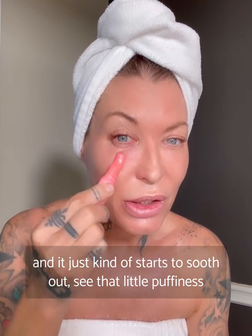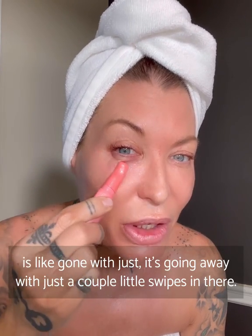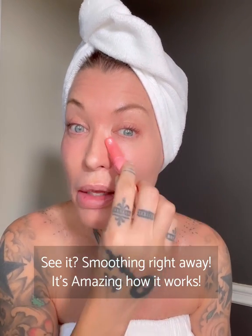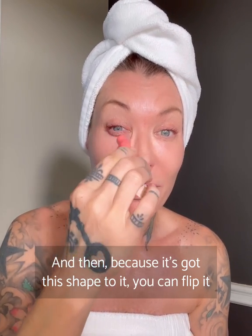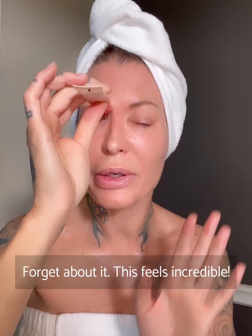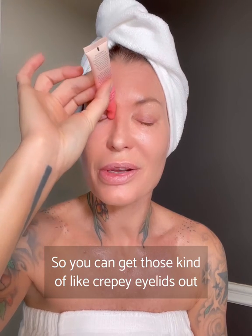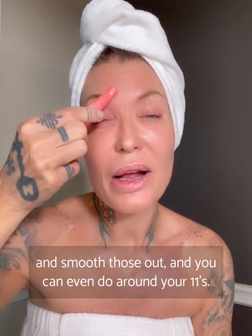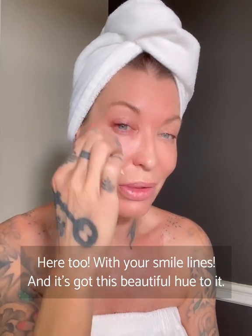It just starts to soothe out the puffiness — see, that little puffiness is going away with just a couple little swipes. Smoothing right away. It's amazing how it works. Because it's got the shape to it, you can flip it onto the inside of your eyes. Notice this pressure point right here — forget about it, this feels incredible. It goes all the way up and over your eyelid, so you can smooth out those crepey eyelids. You can even do around your 11s — those little scowl lines — and your smile lines.